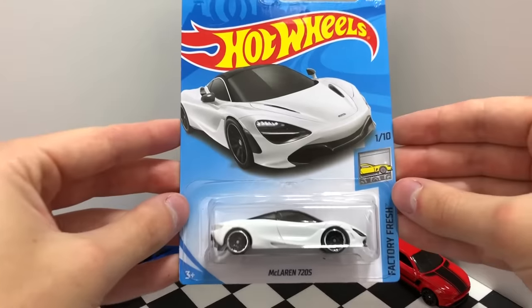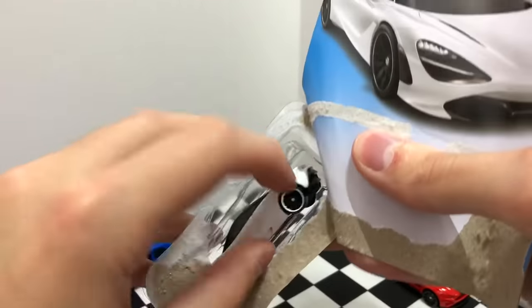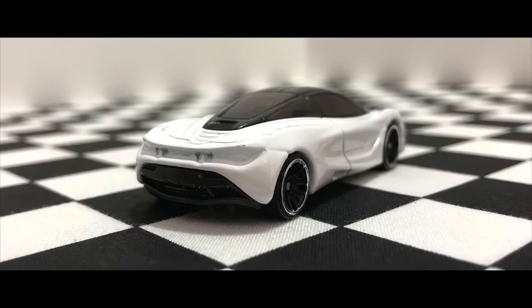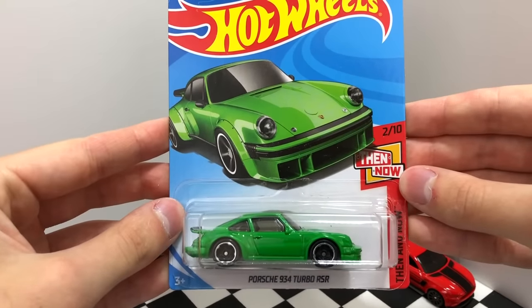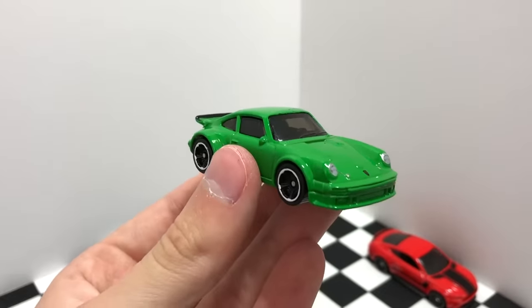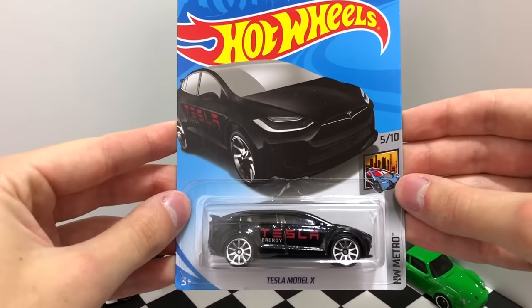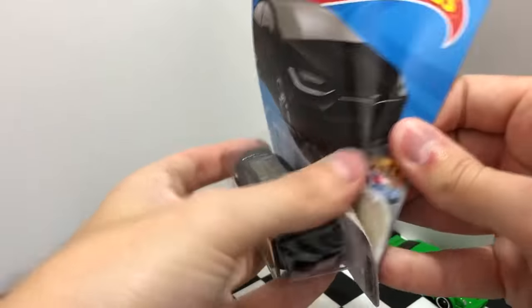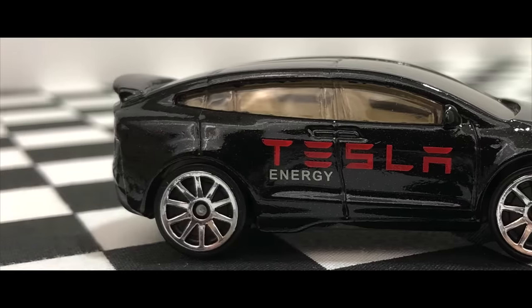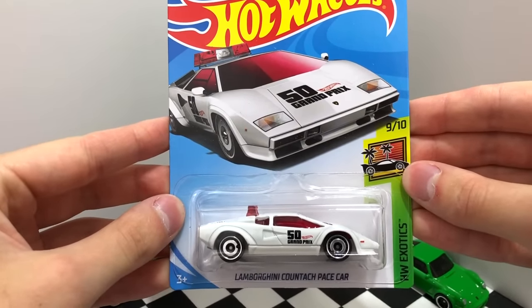An incredibly good looking new Factory Fresh supercar, the white McLaren 720S. Here we have an iconic sports car, the classic green Porsche 934 Turbo RSR. For the electric car fans we have the black Tesla Model X. Up next is the new white color of the HW Exotics Lamborghini Countach pace car.